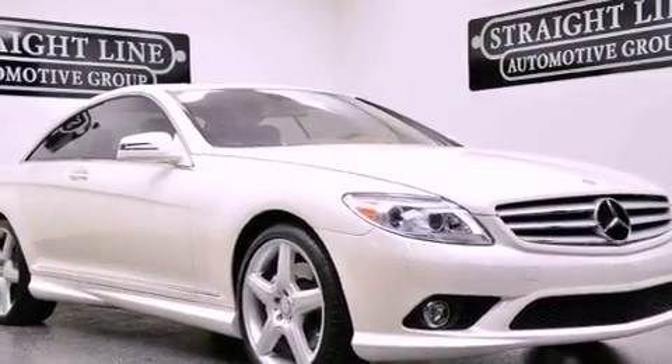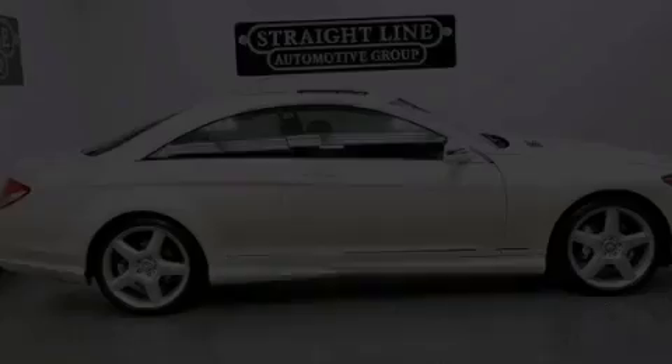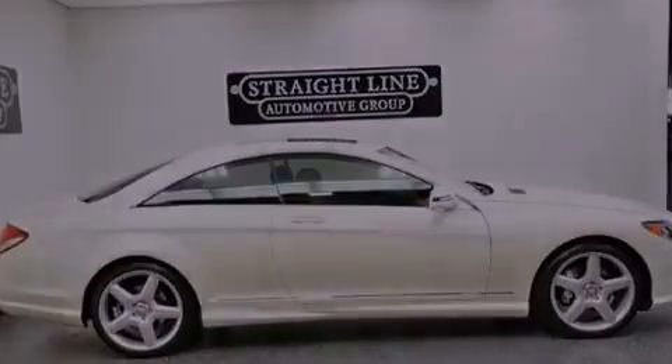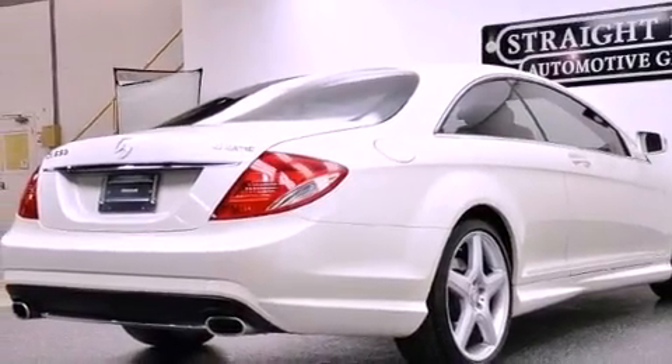Its top features and packages include a front and rear multi-link suspension, the sport package, a navigation system, keyless Go, Xenon headlights, aluminum wheels, and a tire pressure monitoring system.